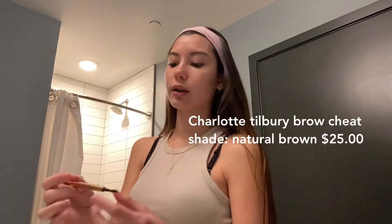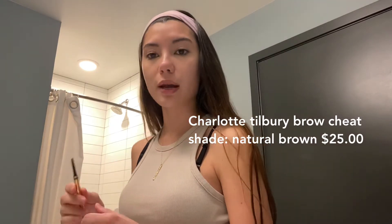Next is the brows. I like to do a little something that makes them more defined without really filling them in. This is the Charlotte Tilbury Brow Cheat in Natural Brown. I have pretty dark eyebrows, but this is honestly really good. I just fill in the tail a tad bit and the sparser areas of my brow. See the difference? I barely filled anything in — very, very light.